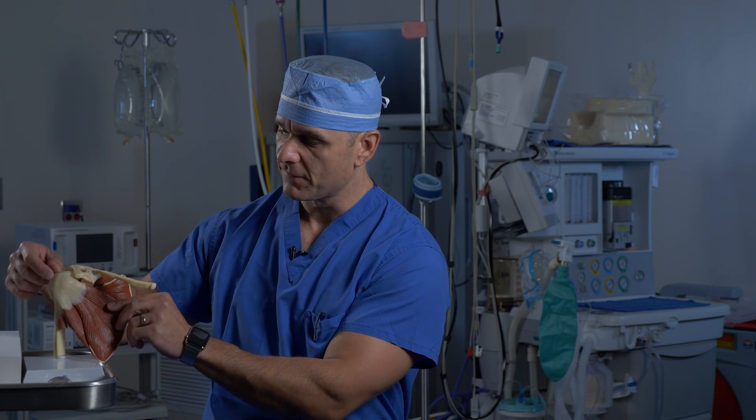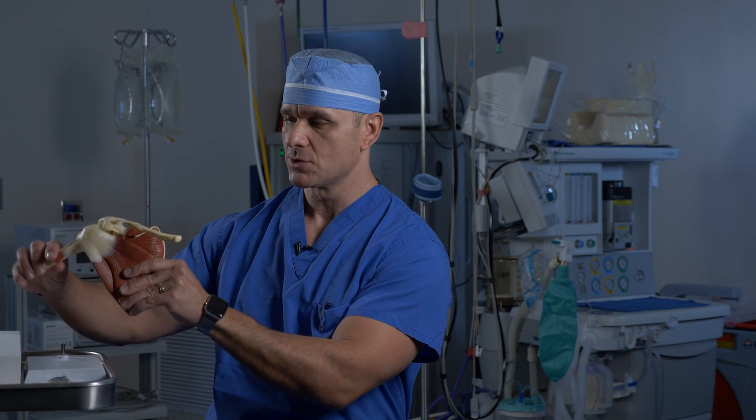Most rotator cuff tears can really be diagnosed based on a history and physical. An elderly patient who's had chronic pain and weakness over time is more likely to have a tear than a younger patient that hasn't had an injury. The most common imaging modality to diagnose a rotator cuff tear is the MRI, which allows us to look at the shoulder from within without having to be invasive. However, it does require you to lie in a tube for upwards of 45 minutes. I've also developed the ability to utilize ultrasound — something people are familiar with for looking at babies in the mother's womb — to actually look at the rotator cuff and diagnose a tear as well.